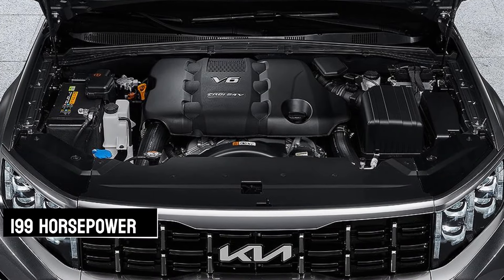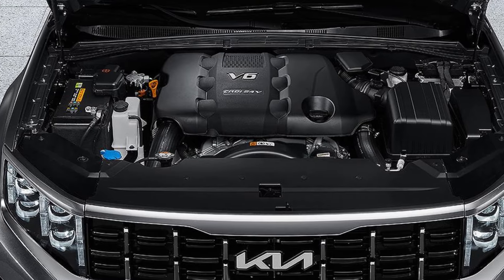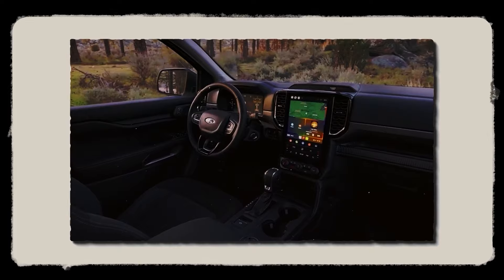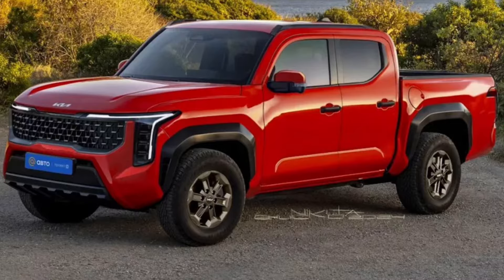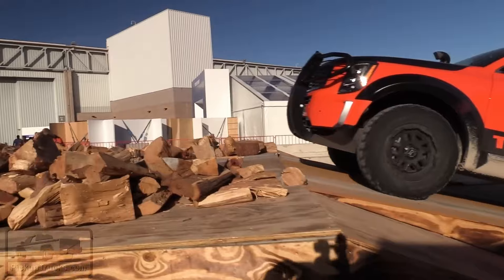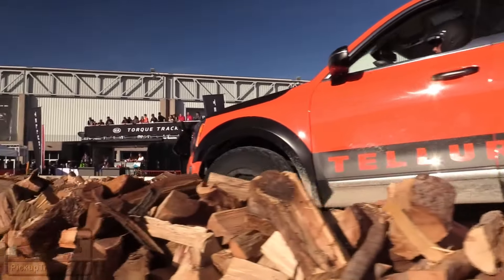With 199 horsepower and a hefty 325 pound-feet of torque on tap, this diesel means business. Rumor has it Kia is looking to pair this diesel powerhouse with an automatic transmission for smooth shifts and effortless cruising. And let's not forget about the selectable all-wheel drive, adding an extra layer of versatility to tackle any road or off-road adventure with ease.